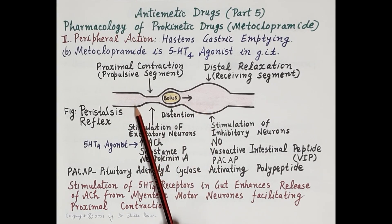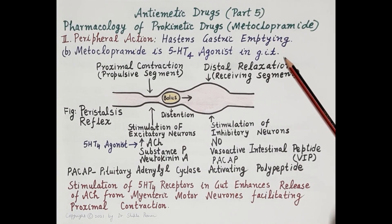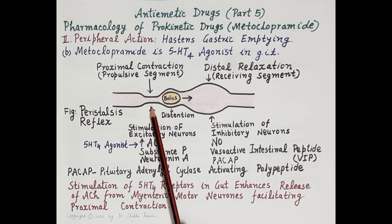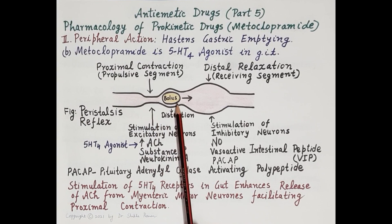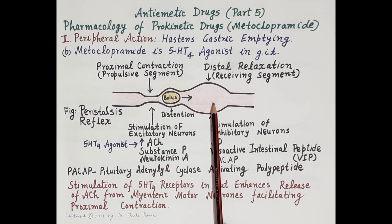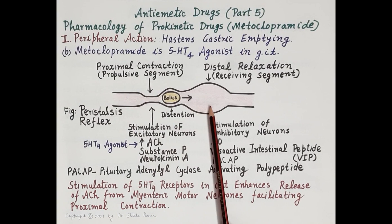This process is called the classic peristaltic reflex. Metoclopramide, as a 5-HT4 agonist in the GIT, stimulates 5-HT4 receptors in the gut, enhancing the release of acetylcholine from myenteric motor neurons and facilitating proximal contraction. Thus, metoclopramide facilitates proximal contractions responsible for pushing the bolus forward, hastening transport of chyme from the stomach to the intestine.